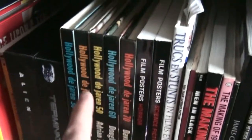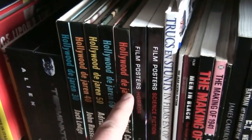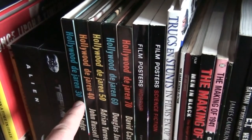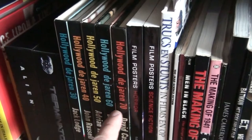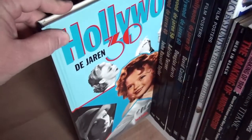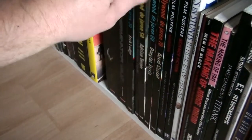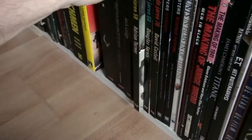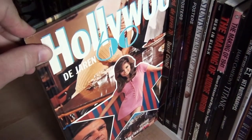Now these are Dutch books basically about Hollywood from the 30s all the way through to the 1970s — nice little books that cover each period, the 60s, the 70s and so on.